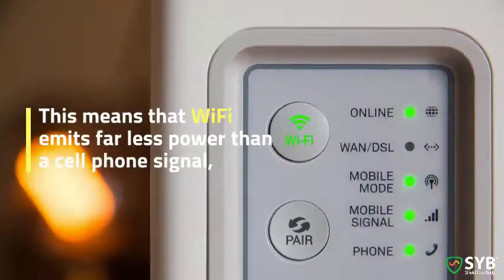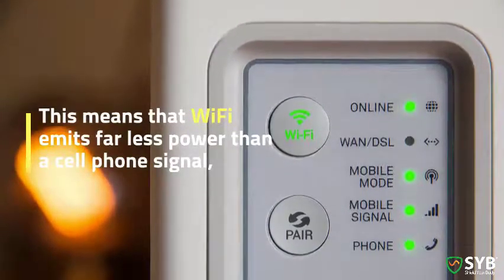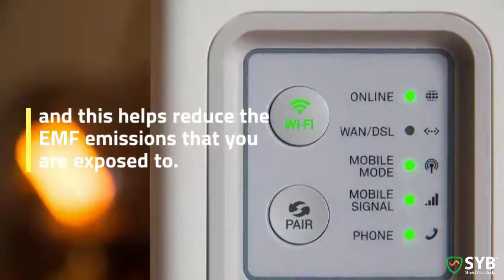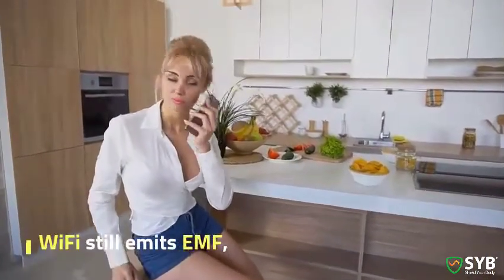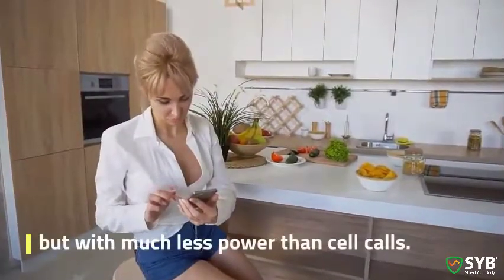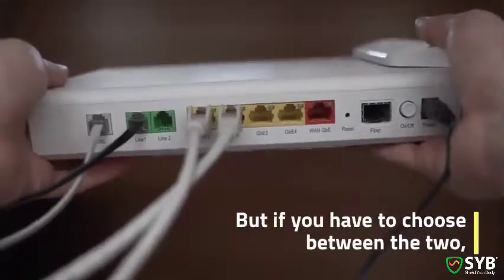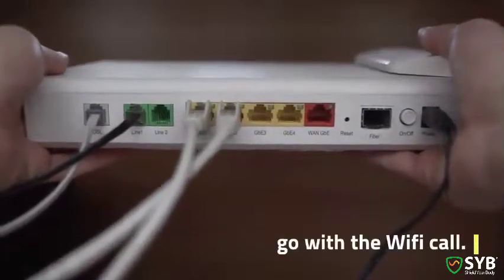This means that Wi-Fi emits far less power than a cell phone signal, and this helps reduce the EMF emissions that you are exposed to. To be clear, Wi-Fi still emits EMF, but with much less power than cell calls. So minimizing your use of Wi-Fi is ideal, but if you have to choose between the two, go with the Wi-Fi call.